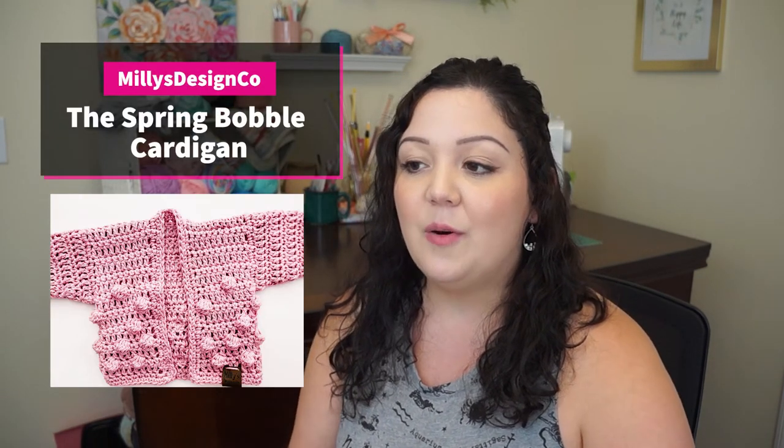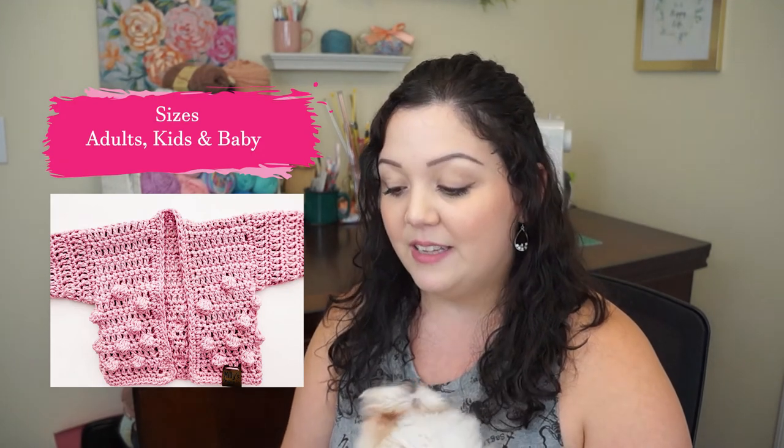Next is a paid pattern by Millie Designs Co. — the Spring Bobble Cardigan. If you know anyone having a baby shower or you want to make one for yourself or your little girl, this is such a cute little cardigan. It is beginner friendly, adult sizes go from extra small to double extra large, and there's a kids version from three months to ten years. She has both patterns bundled in her Etsy shop or available separately. It uses worsted weight yarn and a 5.00 millimeter hook. It looks adorable on babies and little girls.